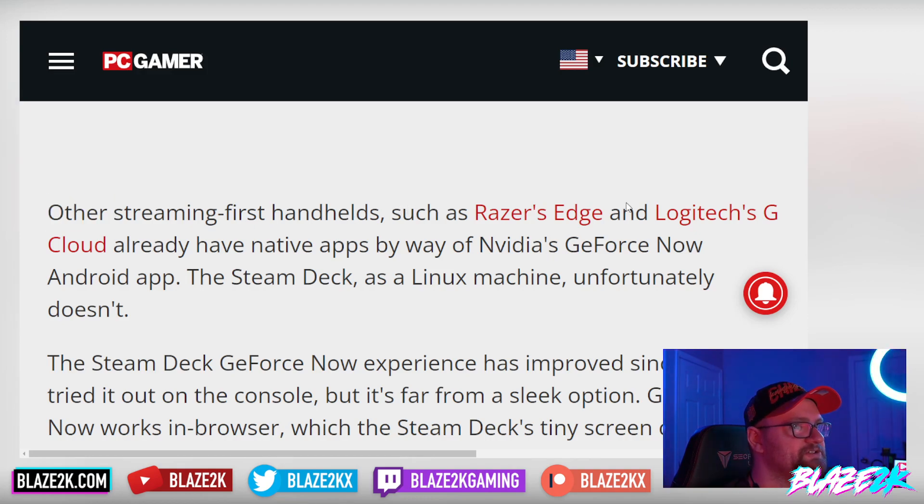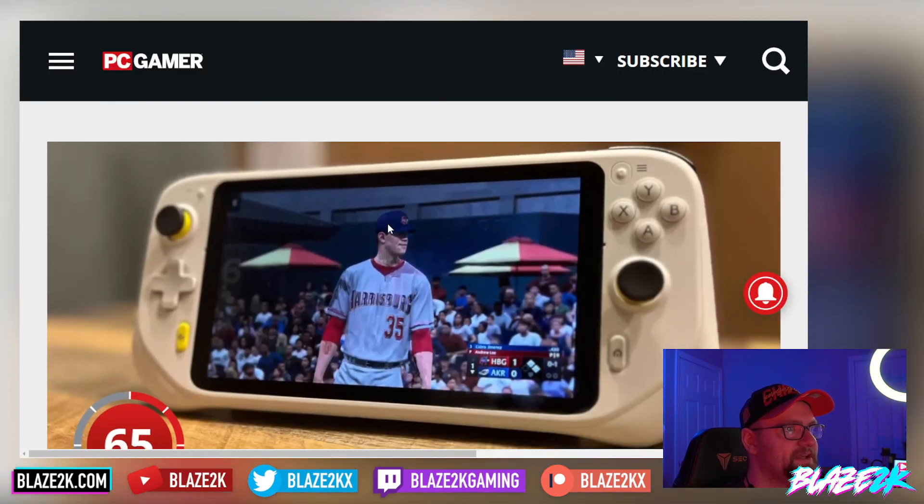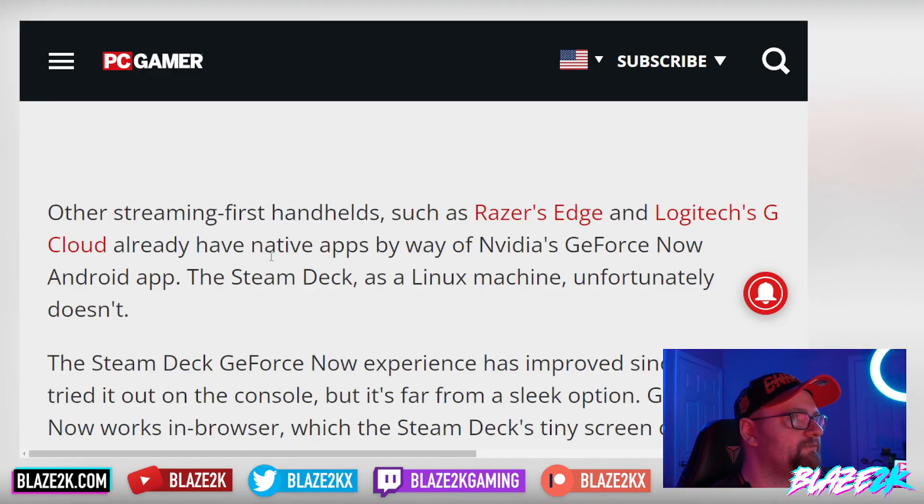Other streaming-first handhelds like the Razer Edge and Logitech G Cloud already have native apps via NVIDIA's GeForce Now Android app. The Steam Deck, as a Linux machine, unfortunately doesn't. That's why those devices have a bit of an advantage in cloud gaming right out of the box — they're essentially smartphones with a custom UI running Android, so the streaming apps were already there. The Steam Deck runs a full desktop Linux OS, so they'd have to create a native app specifically for it, which takes time and investment. But I think if enough people are interested, they will.